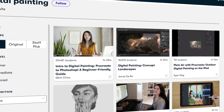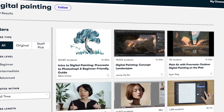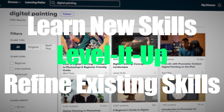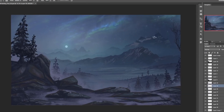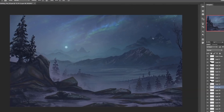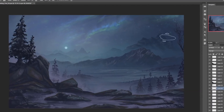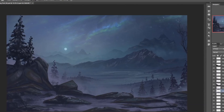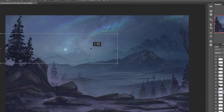Skillshare is an online learning community with thousands of inspiring classes for anyone who is looking to discover a new skill, level up, or refine an existing skill set. I've been a digital painter for many years, and something I've been wanting to practice and improve on is my thumbnail sketching, as this is a proven and efficient way of exploring new ideas, especially when it comes to creating artworks for my YouTube channel.